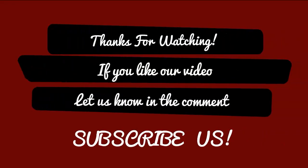Thanks for watching. If you like our video, let us know in the comments and subscribe.